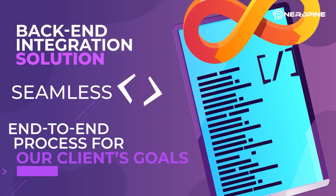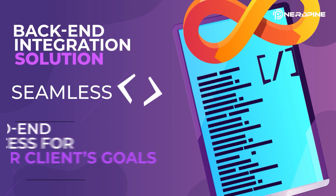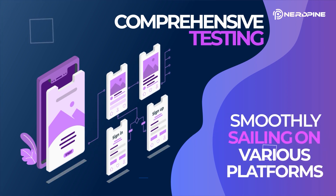By implementing a back-end integration solution, we can provide a seamless end-to-end process for our clients' goals. We at NerdPine carry out comprehensive testing to ensure quality and performance objectives are met.